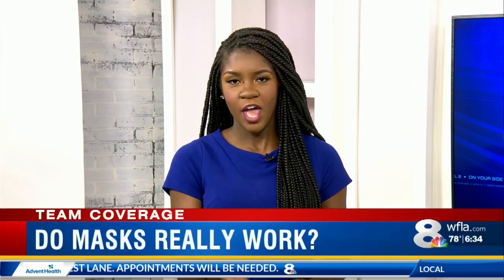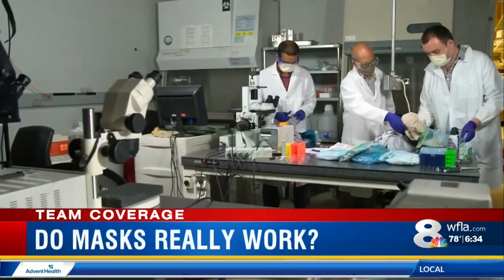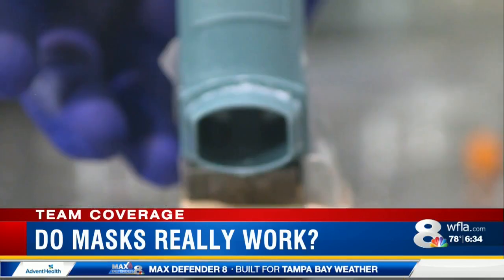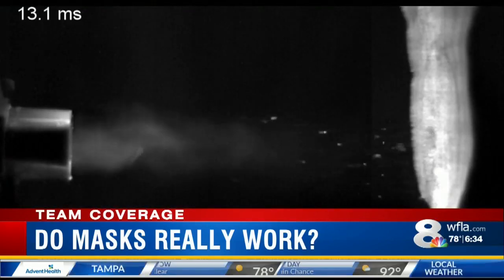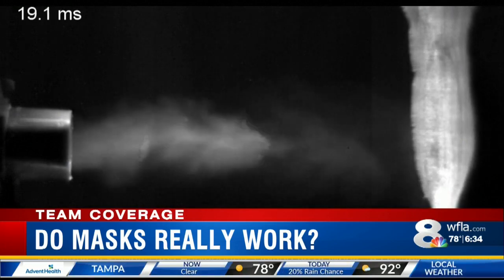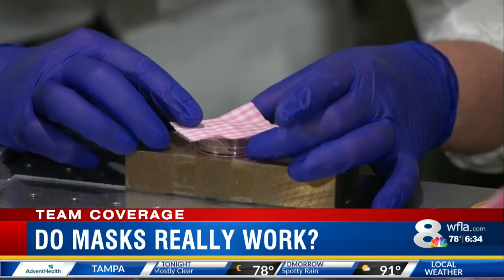Research shows wearing a face covering may slow the spread of coronavirus. At the University of Illinois, scientists are using a device that simulates a person with COVID-19 coughing to test how various household fabrics perform as masks. Scientists found two layers and three layers of t-shirt fabric are highly effective at blocking droplets when you cough, sneeze, or talk.